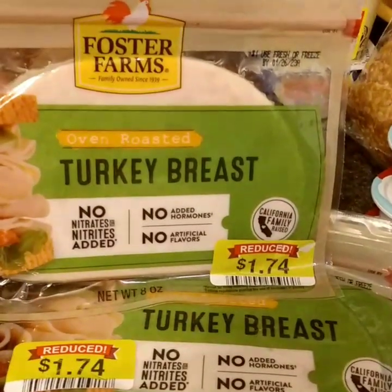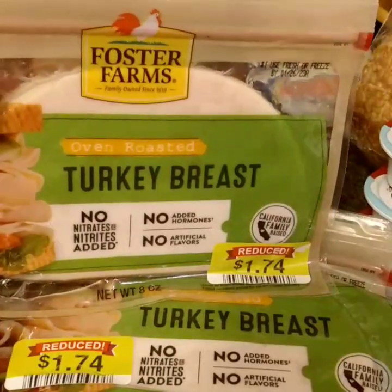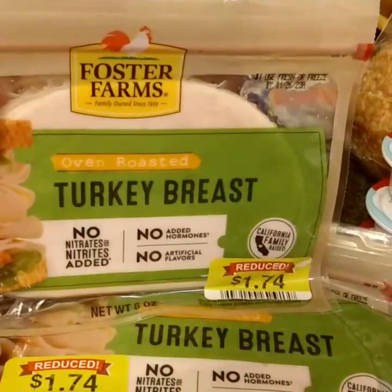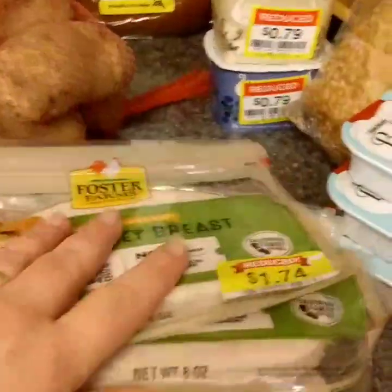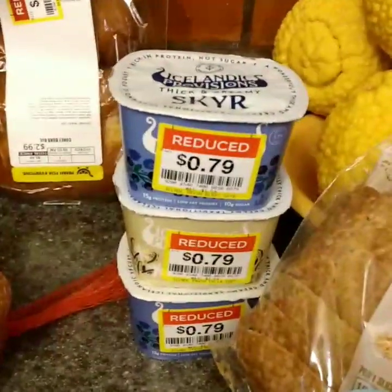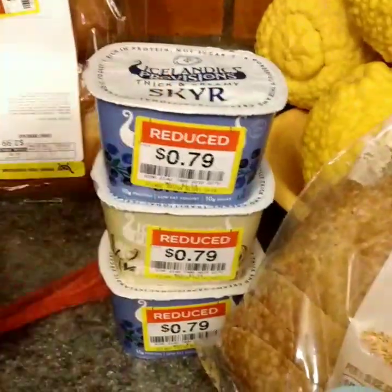Eight ounces for a dollar 74 — at my grocery store a similar item from the deli is usually $5.99 a pound, so I thought these were a terrific buy. I got three and left three behind, because I try never to take the last of anything if I can help it — save something for someone else.